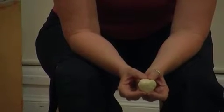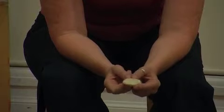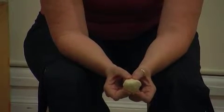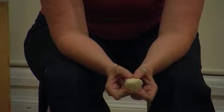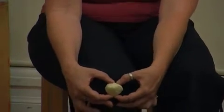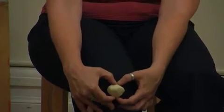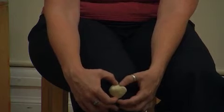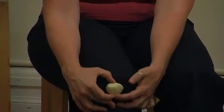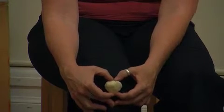So the patella, like everything else, has a couple of choices about how it moves. It stays in relationship with the tibia when it moves, so that relationship between the bottom of the patella and the tibial tuberosity stays relatively consistent.